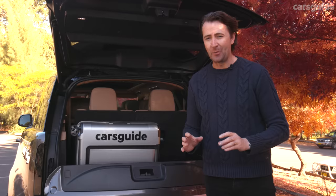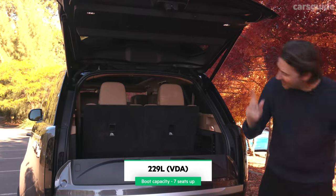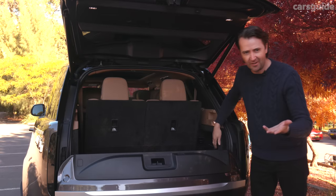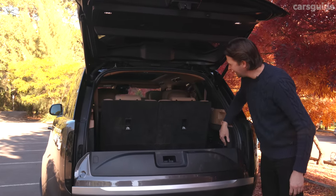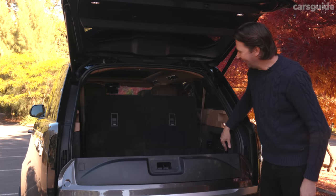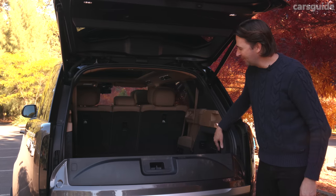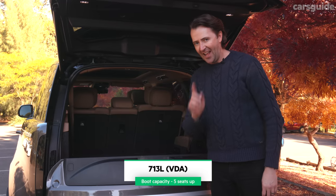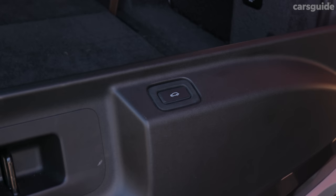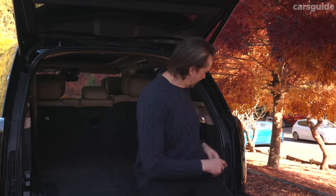Boot space is enormous — there's even good space when the third row is in the upright position. To fold them down it's all electronic: you press buttons and magically all the seats readjust themselves, with the third row folding flat to give you one of the biggest boot spaces I've ever seen. One thing I really love is this little fold-down section of the tailgate which provides a handy little seat — you can sit here and drink your cup of tea.